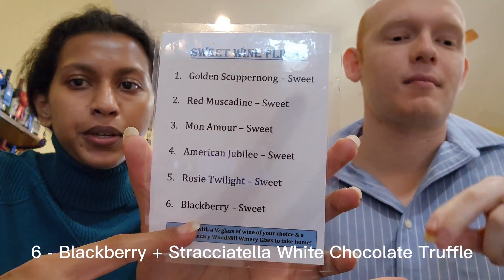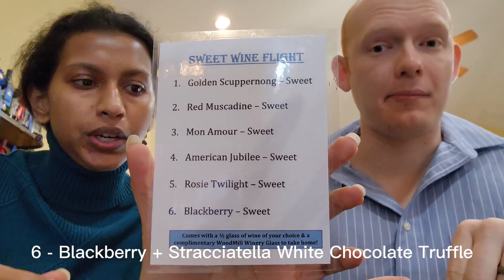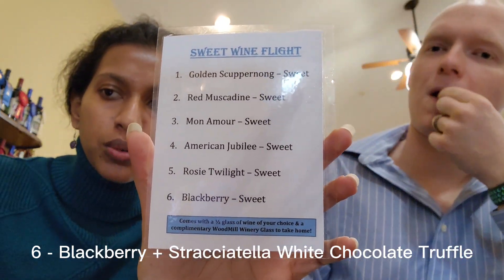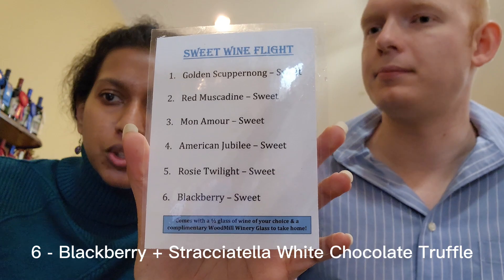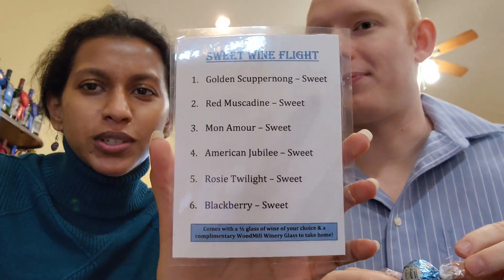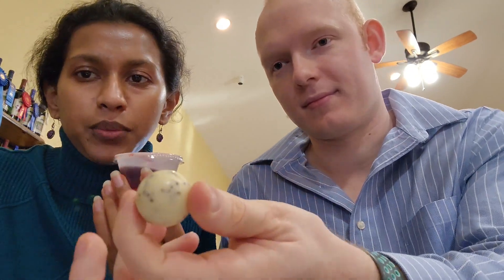We're at the sixth one, which is Blackberry Sweet, and that one pairs with the very last chocolate — a white truffle filling with purple pieces shell. So white chocolate, white truffle filling. That's this wine over here, and you can show them the chocolate. That's that wine over there. I'm sure it'll be delicious — everything with white chocolate is.